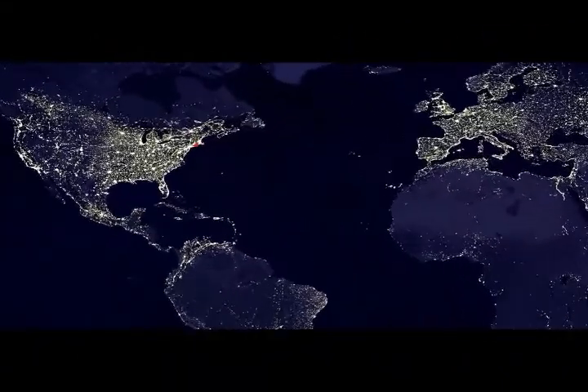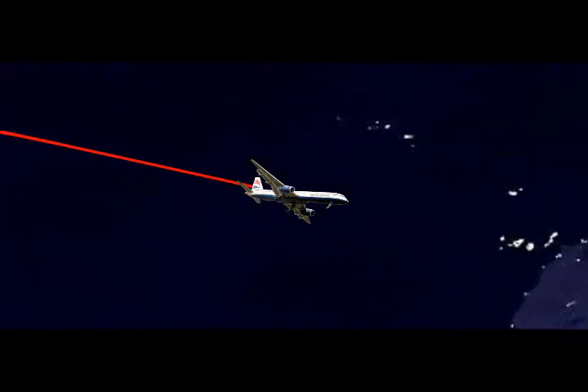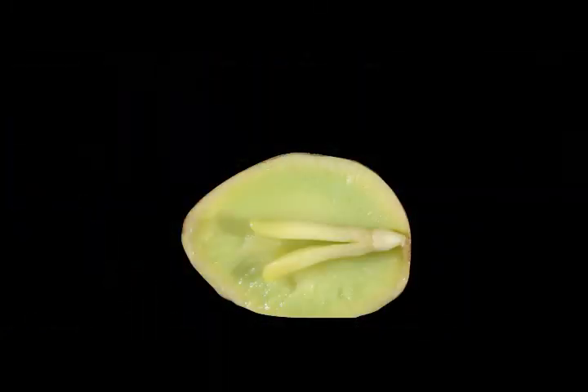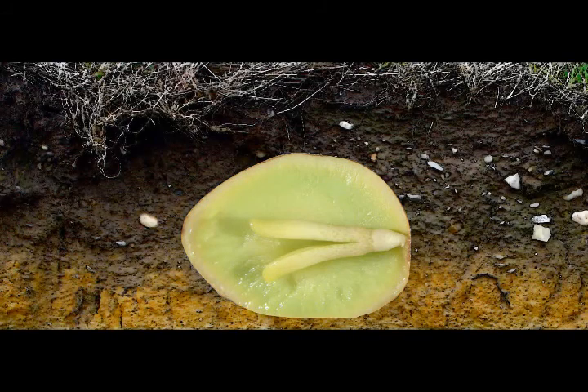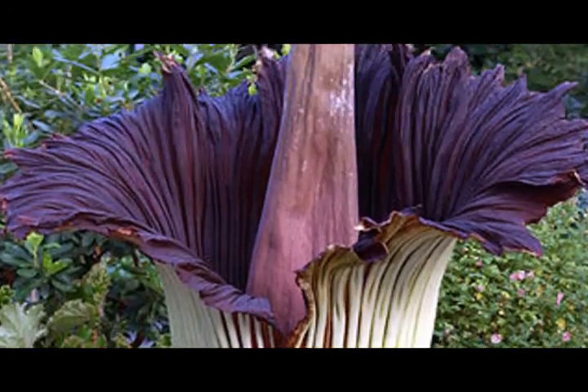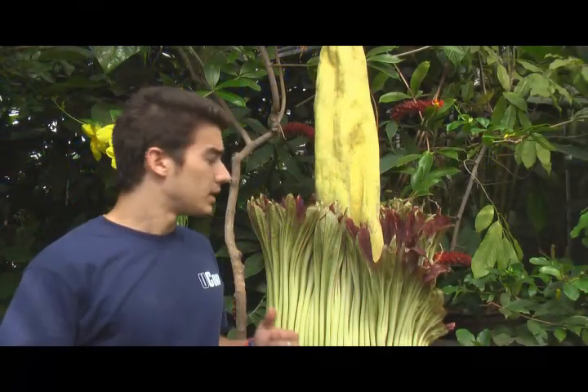In 1994, an explorer set out on an expedition. He flew to Sumatra, hiked through the equatorial rainforest, found some seeds, and distributed these seeds to various botanical gardens around the world. When it grew, it became this — the corpse flower.